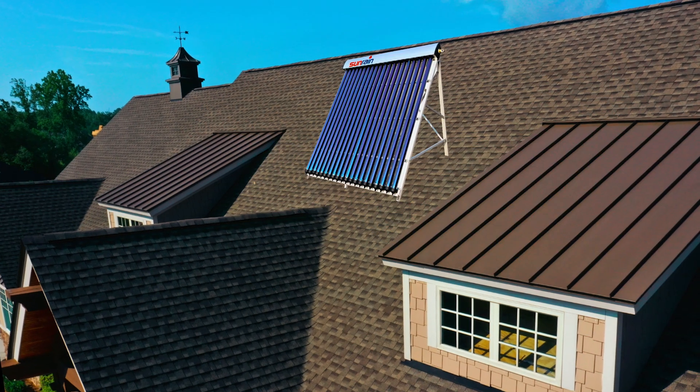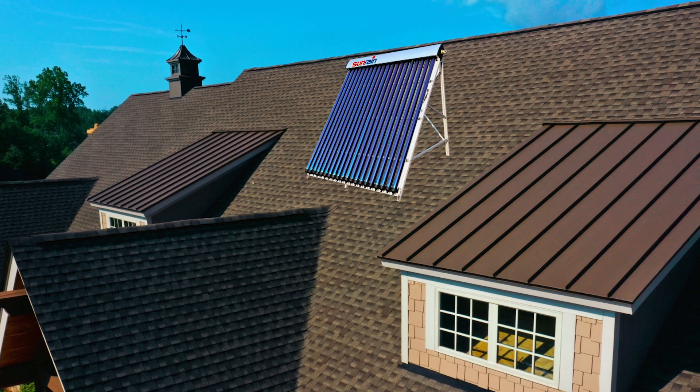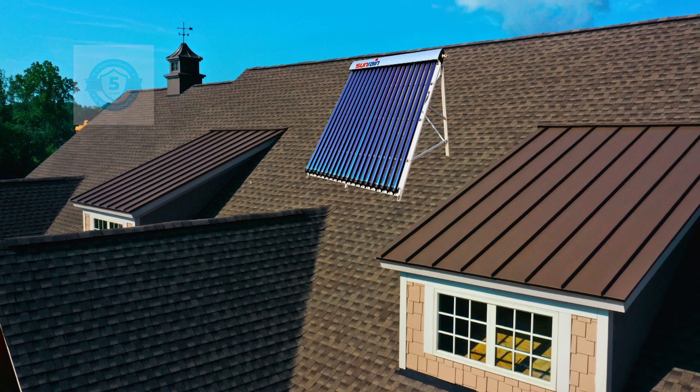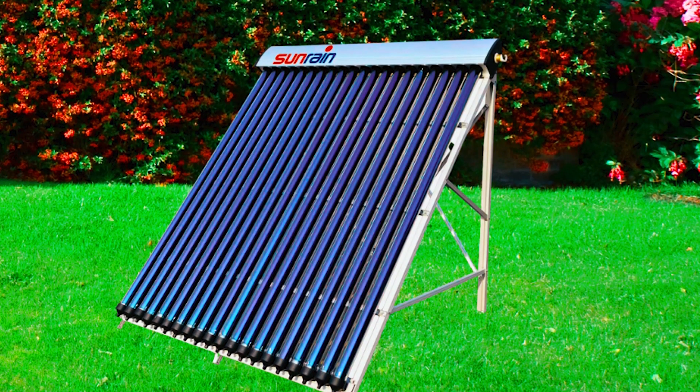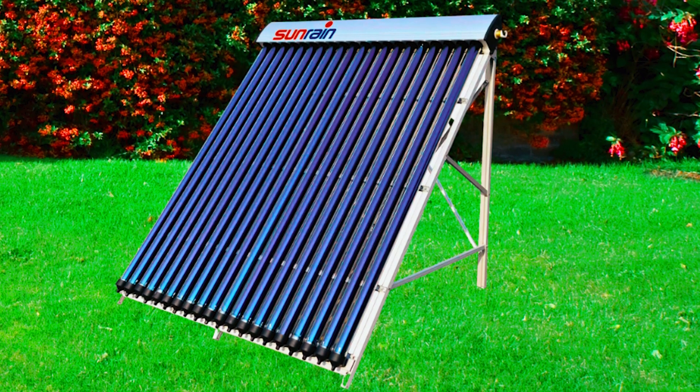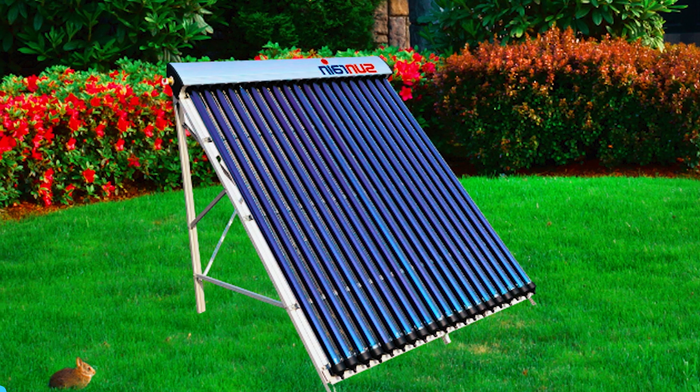For added peace of mind, the Northern Lights Group Solar Water Heater comes with a five-year warranty, ensuring customer satisfaction and support. This powerful solar heat pipe collector is capable of supplying hot water for residential or small business use, making it a versatile and reliable choice.